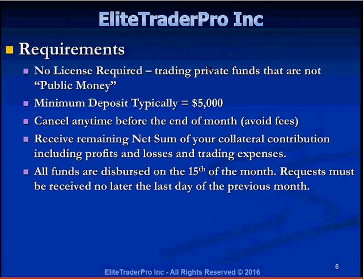All funds are dispersed on the 15th. All requests must be made no later than the last day of the previous month. If you sign up this week and make money for the month of June and want to withdraw $2,000–$3,000 in profits, you make your request at the end of June and on July 15th you'll get your wire. If you make your request on July 1st, 3rd, or 5th, you will not receive your money until August.